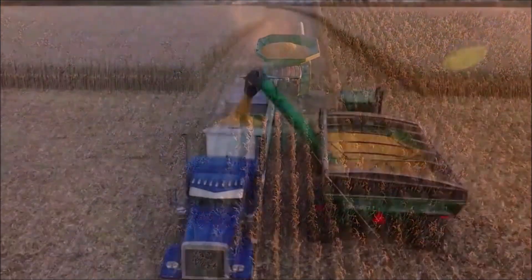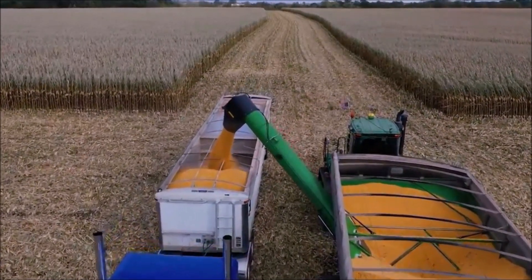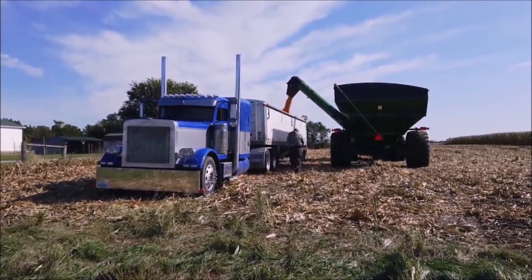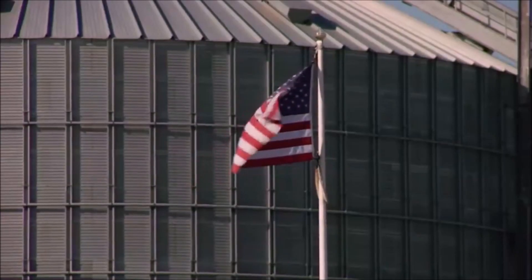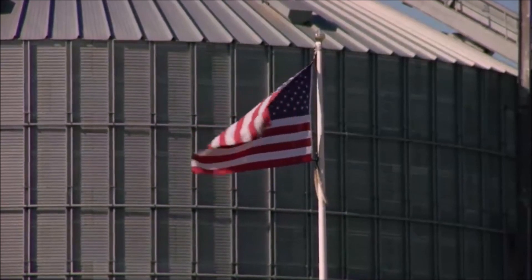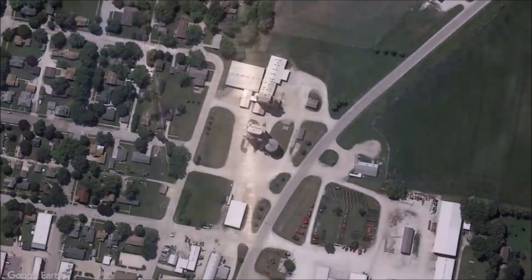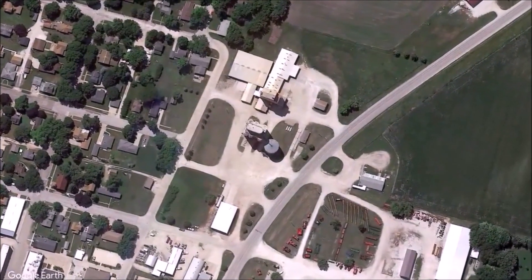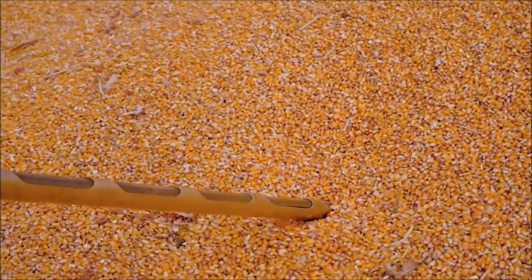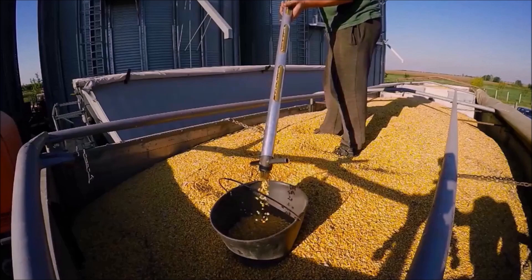Well, there you have it — the benefits of our NOVA transportation management system designed for the agricultural industry. From reduced costs and improved customer satisfaction, our innovative platform is a game-changer for cooperatives looking to thrive in the modern era. Have you experienced the advantages of a TMS in your agricultural co-op? Or maybe you have some questions for Aurora Software's technology? Let us know in the comments below, and please don't forget to give this video a thumbs up if you found it helpful. Thank you so much for watching. Until next time, happy farming!